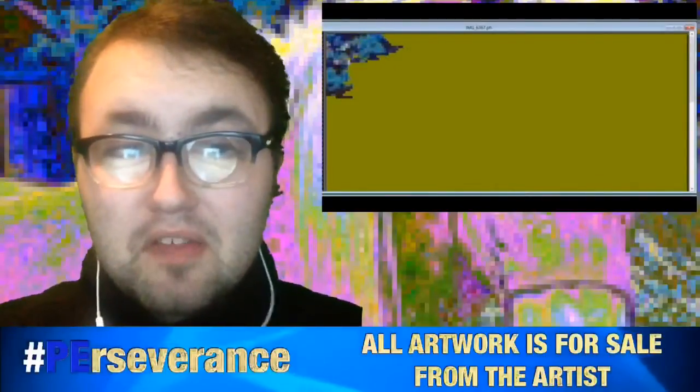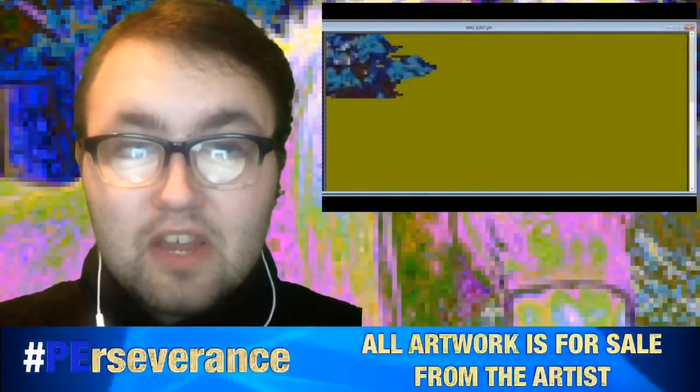This is me, Peter Elvidge. Thank you guys for watching this Pets Pixel Art video. It's so awesome for you guys to be here.